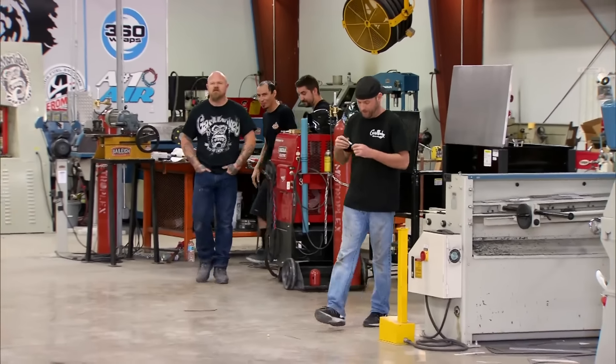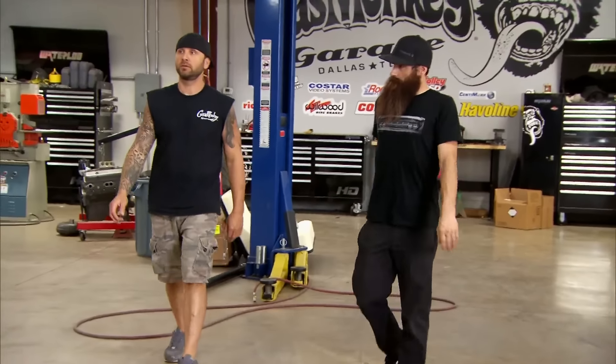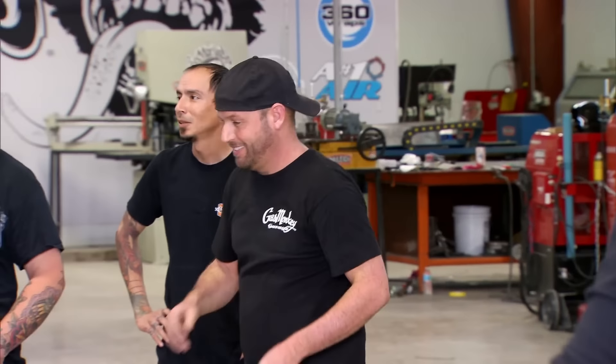Oh my God. Wow, what is that? I'm out of words. What the hell? Woo! Ta-da! You've done it this time. It actually came from Tennessee. Take it back. Yeah, please. What are you talking about? 67 Camaro on a 4x4 K5 chassis? Somebody went to a Mad Max movie and they went car shopping. Woo!